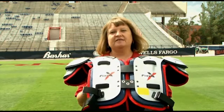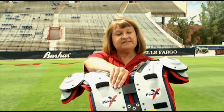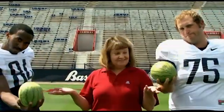In this case, it's the football padding that does the trick. Part of the time of the collision is spent compressing this padding, which means the players feel a smaller force. And here are former Wildcat players Joe Longacre and Terrell Turner to demonstrate this principle using melons instead of players.